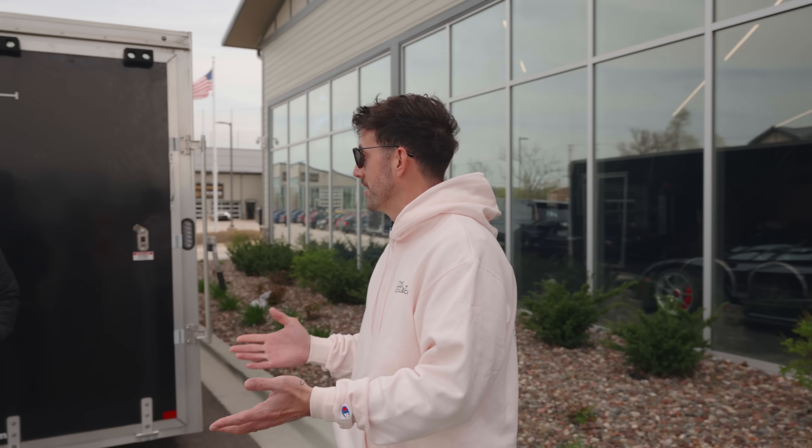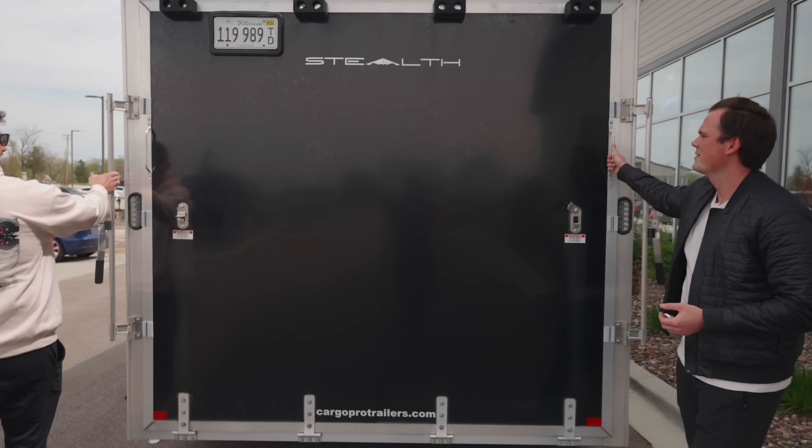I've actually never seen this before. I bought this totally sight unseen like I bought every other one of my cars. I just knew that I'd like it. This is my first time I'm actually going to see it, drive it, experience it. There's less than 100 of these built worldwide, probably 30 in the USA. Let's open this up and run it.